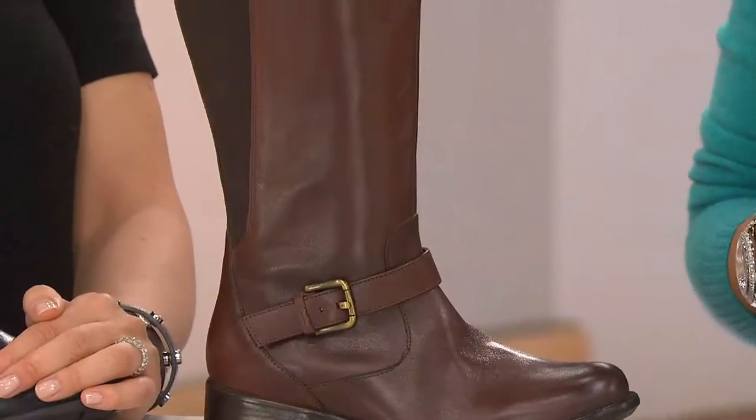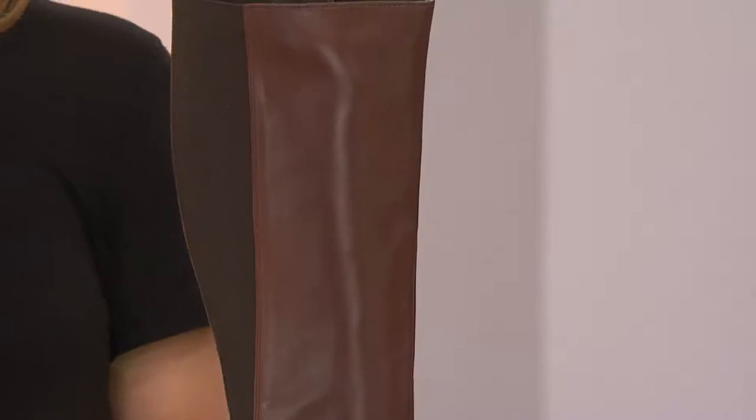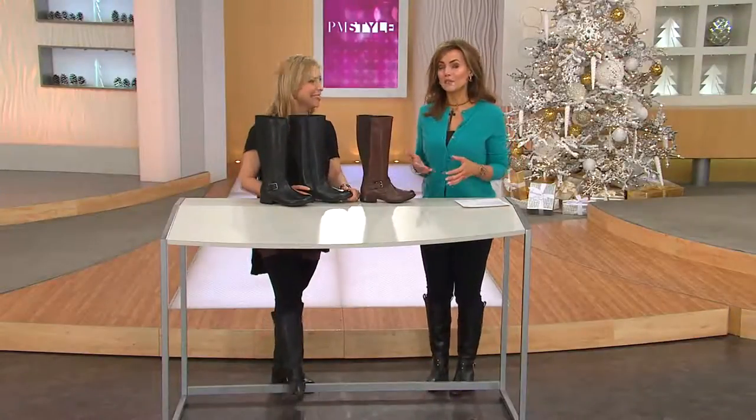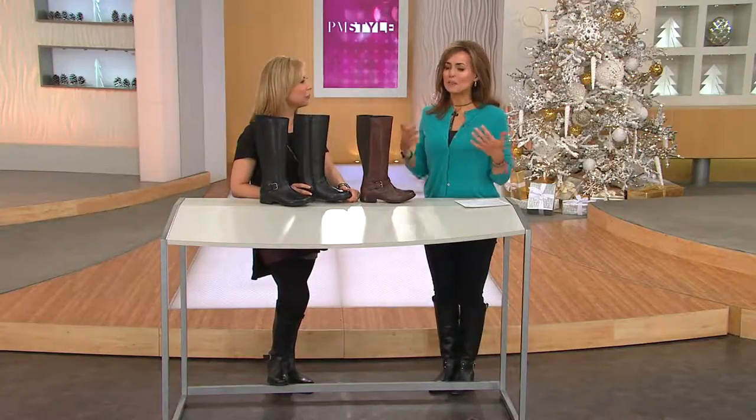Beverly is up in northern New York where they're getting pounded with weather. No matter where you live, you're going to love these riding boots — whether you're on vacation in Aruba or dealing with harsh weather up north. These are Clarks, gorgeous, available in medium and wide widths, brand new today in black and brown. Over 2,200 pairs already ordered today.